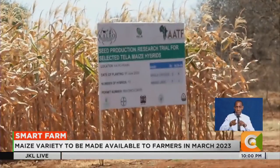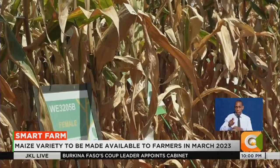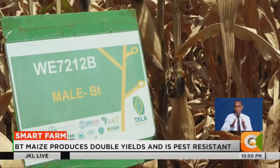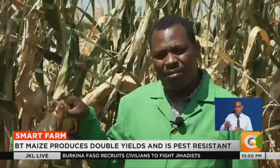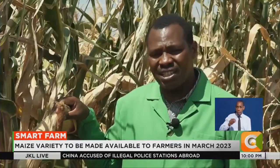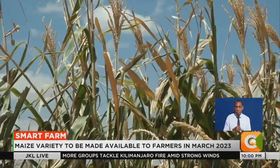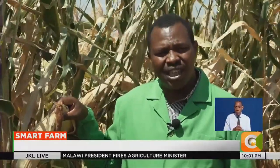The maize variety has been modified to include a gene from the Bacillus thuringiensis bacterium that provides insect protection. It is expected to help farmers improve yields and control pests without chemical insecticides. Some of the technology we use is not new — it is technology our farmers have been using. The Bt technology is just a naturally occurring bacteria that we have all consumed when eating root tubers, carrots, sweet potatoes, and yams. It has also been used by organic farmers in the control of pests.